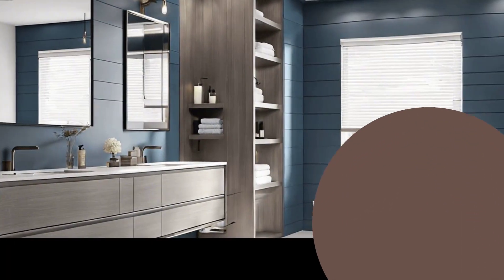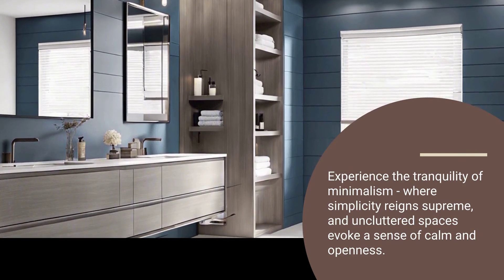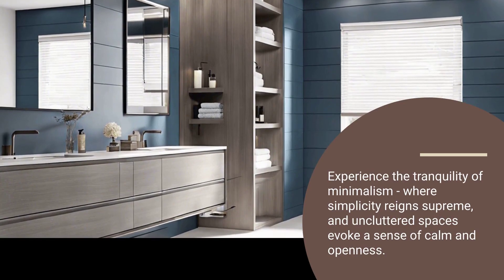Minimalism continues to dominate, with clean lines and clutter-free surfaces creating a serene and spacious feel. Think floating vanities and sleek, wall-mounted fixtures.